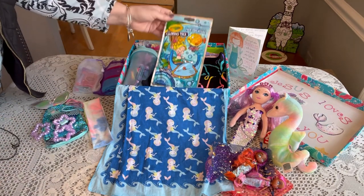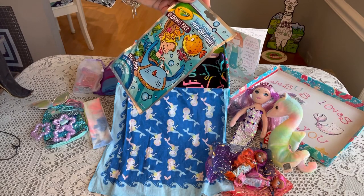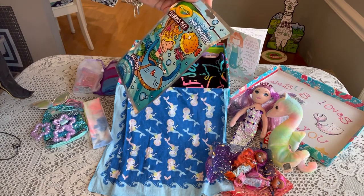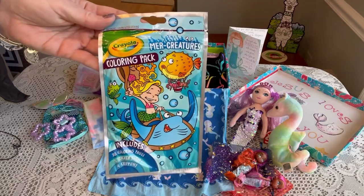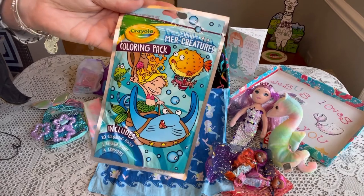She has a Crayola coloring pack with a mermaid on the front — it says 'Mer Creatures.' It has 20 coloring pages, a sticker sheet, and 4 crayons. I think I probably got it from Dollar Tree, but it's very cute.